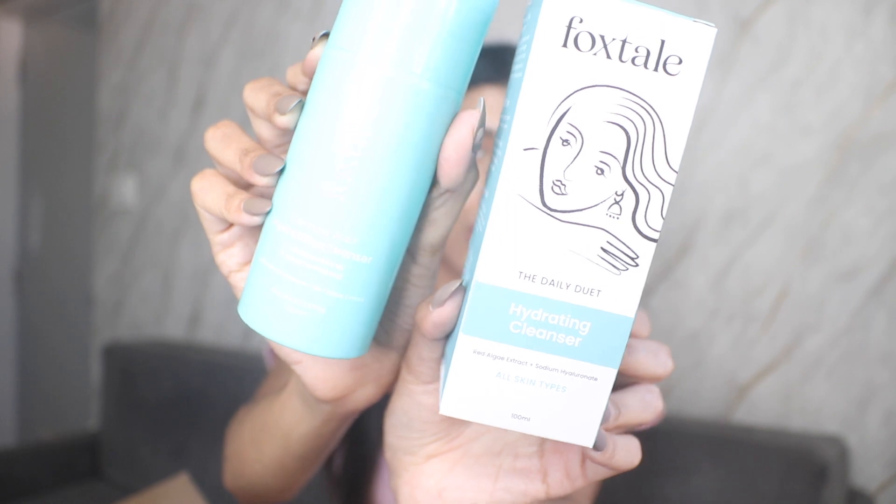First from Foxtale I have the Daily Duet Hydrating Cleanser. Look at how beautiful the packaging looks — the branding is completely on point. As a marketing person, the packaging makes me want to invest in the brand because they've put so much thought into it. I've been trying this for three weeks now and it is such a great cleanser — even the pump is so cute.